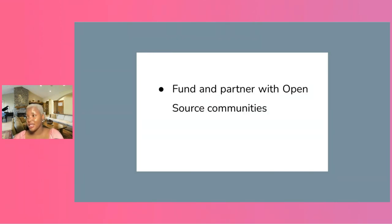For companies looking to engage more with open source communities: you can fund and partner with open source communities. Many companies are beginning to look into funding through GitHub Sponsors and Open Collective. So look for ways you can fund open source communities and partner with them. If you cannot fund, partner with them to give mentorship to contributors or even provide swag. There are a lot of ways to give value to open source projects.